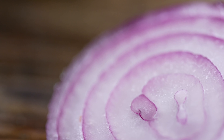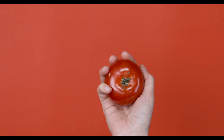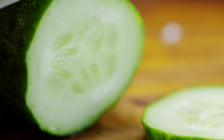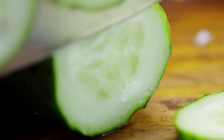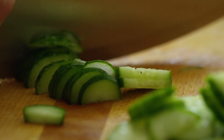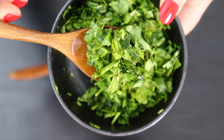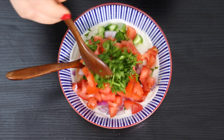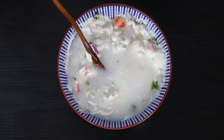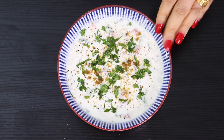Now add chopped onions, cucumber, and tomato. Onions are a rich source of fiber and prebiotics, necessary for optimal gut health, and serve as a food source for bacteria that aids digestion. Tomato has probiotic properties and boosts the activity of healthful bacteria in the gut, while also reducing the risk of high cholesterol, obesity, and cancer. Cucumber contains both soluble and insoluble fiber, which regulates bowel movements and prevents constipation. It also contains enzymes that aid digestion and help reduce gut inflammation. Finally, sprinkle freshly chopped cilantro — or mint or parsley — add some water for a smooth consistency, and the raita is ready.